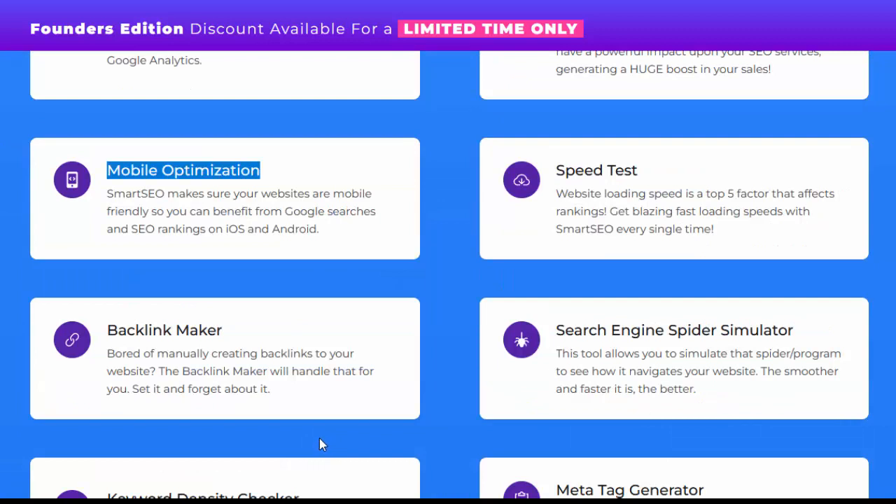Mobile optimization: Smart SEO makes sure your websites are mobile friendly so you can benefit from Google searches and SEO rankings on iOS and Android. Speed test: website loading speed is a top five factor that affects rankings — get blazing fast loading speeds with Smart SEO every single time. Backlink maker: bored of manually creating backlinks to your website? The backlink maker will handle that for you. Set it and forget about it.